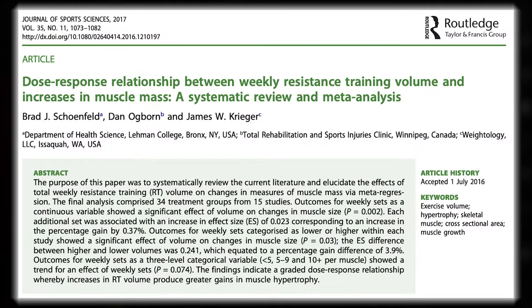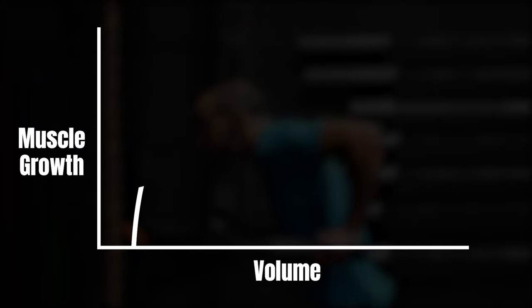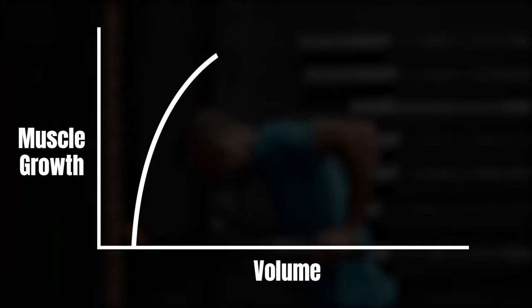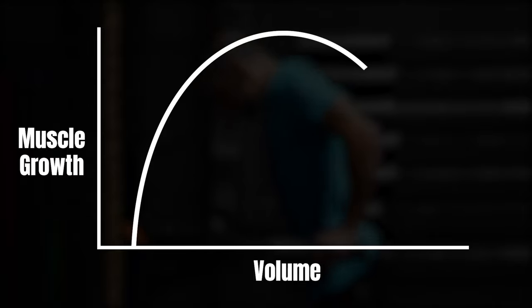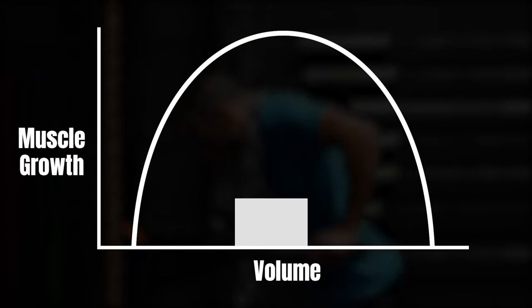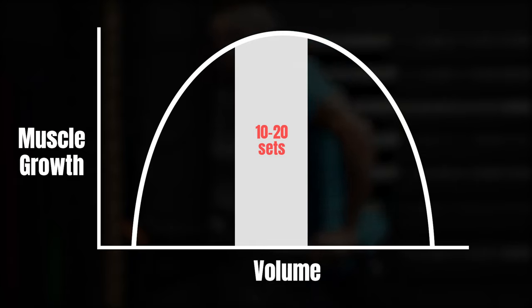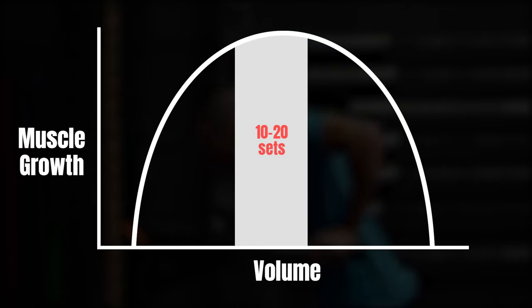Now I'll be honest, it's not the sexiest of topics, but it plays a very crucial component in both training and rehabilitation. In a 2017 study by Schoenfield et al., they found that volume and muscle growth have what we call a dose-response relationship. Essentially, this means that the more volume you do, generally the more muscle growth there is. But at one point, this will eventually taper off, leaving us with this inverted U relationship. The optimal level of volume for muscle growth has been shown to be somewhere between 10 to 20 working sets per muscle group per week, but this number has not clearly been defined.